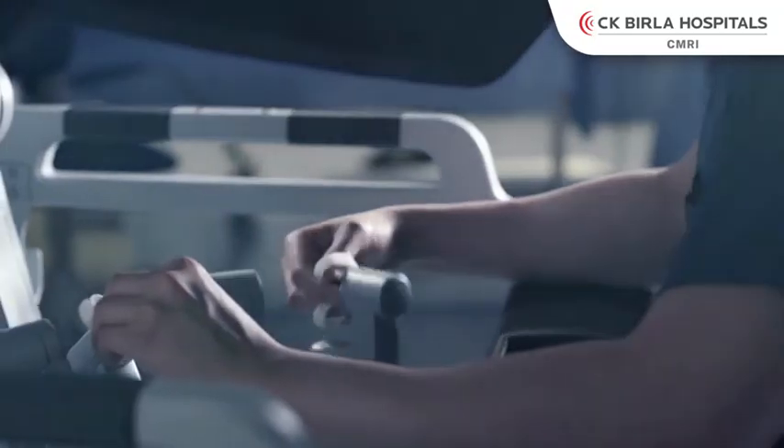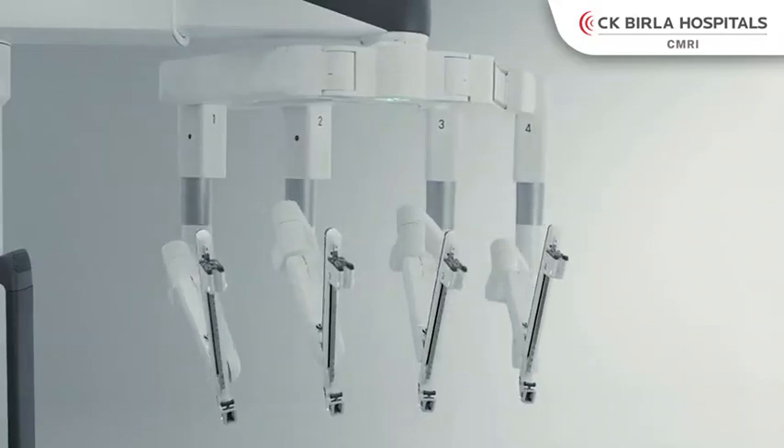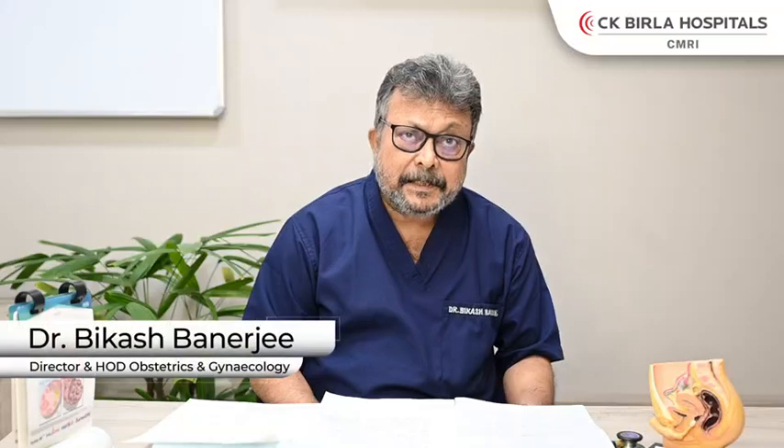Let me describe the procedure. First, the robotic arms are docked with the robot, which is brought onto the patient's abdomen and pelvis, and three to four arms are docked with the patient. Through these arms, the instruments are gradually propagated forward, and these instruments have 360-degree movement and 360-degree rotation.